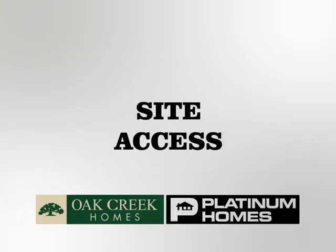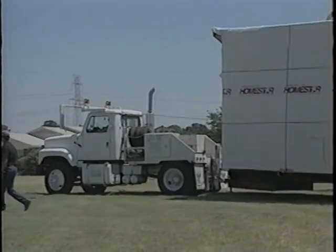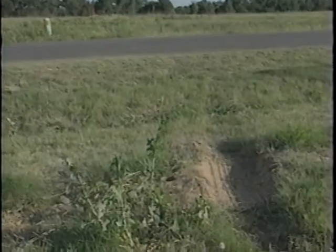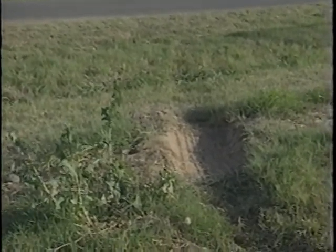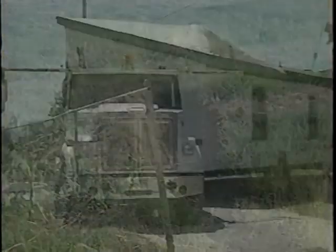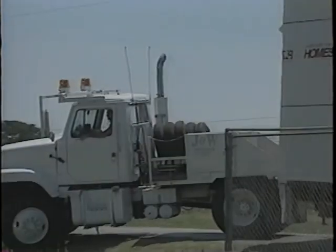In some cases, delivery to a construction site may present problems and result in delays. Be sure to provide information in advance to your retailer concerning all possible obstacles and hazards such as fences, power poles, trees, narrow roads, bridges and ditches, tight corners, low power lines, or railroad crossings. Will it be necessary to cross a neighbor's property? If so, you should obtain written permission from them to do so.